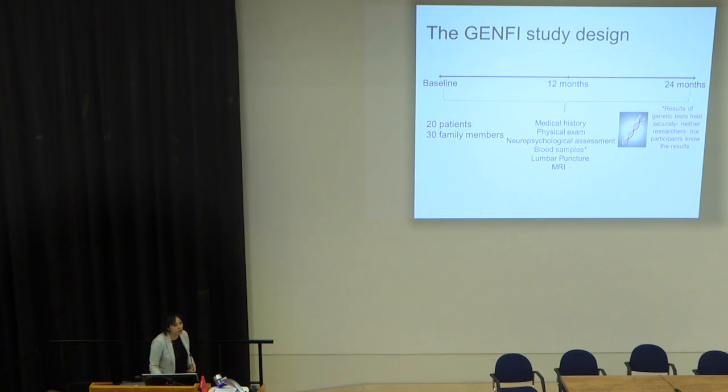We take medical history, do physical exams, and carry out comprehensive neuropsychological testing as well as computerised tests of other functions. We also take blood samples, lumbar punctures, and do brain imaging. Importantly, we don't disclose the genetic results to family members — they don't have to know and some never want to. We don't know the results either, so it's all held completely blinded so that we have no bias.